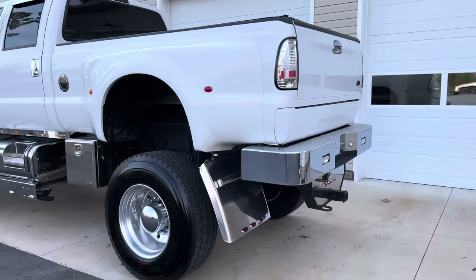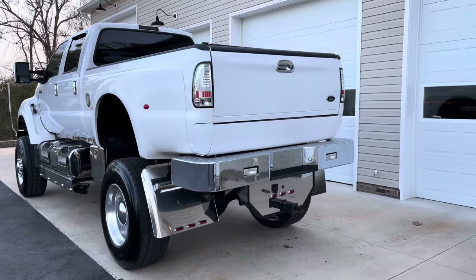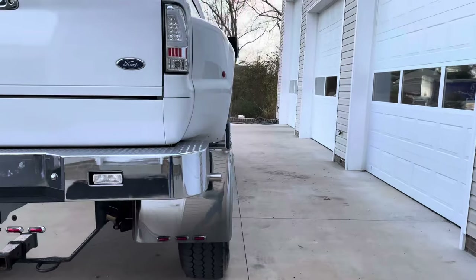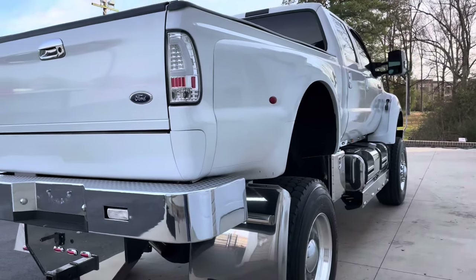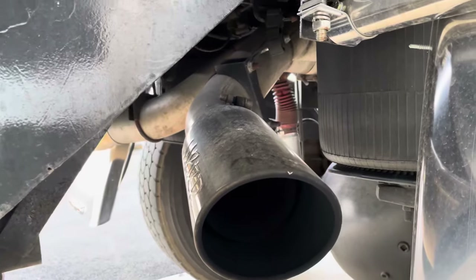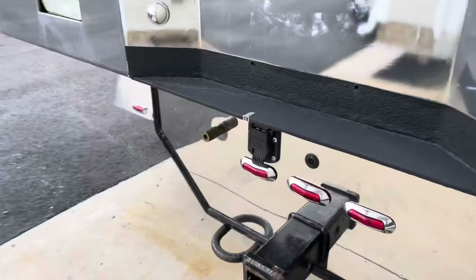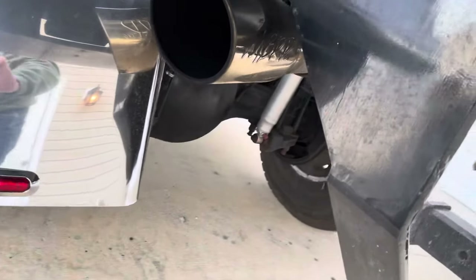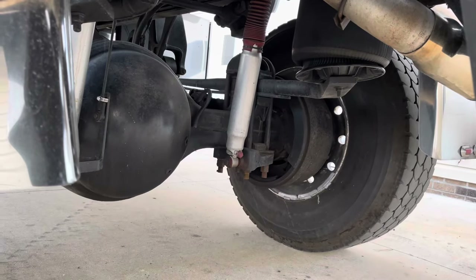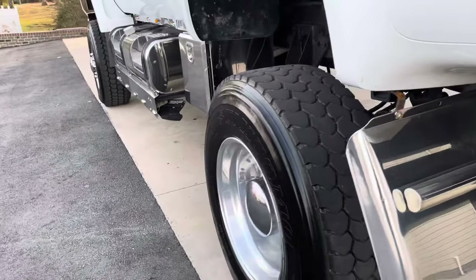If you're looking for the king kong monster of trucks, this would be the one. The only thing that would trump this is an International CXT, just because that was factory built — and we happen to have one of those too, so no matter which way you want to go we've got you covered. Let me show you the exhaust — somebody did a really nice job on the dual exiting exhaust, stainless tips coming out each side. It also has adjustable Rancho 5000s or 7000s shocks.